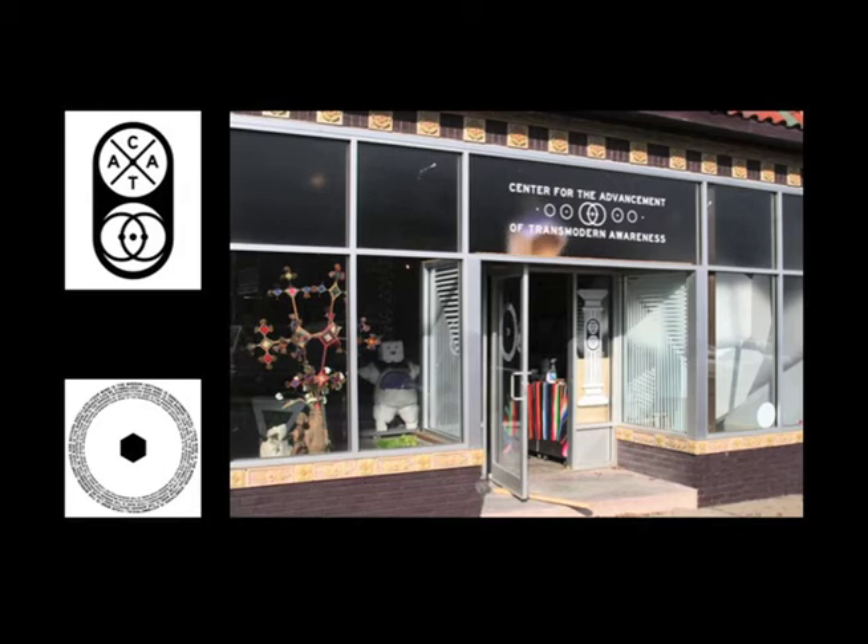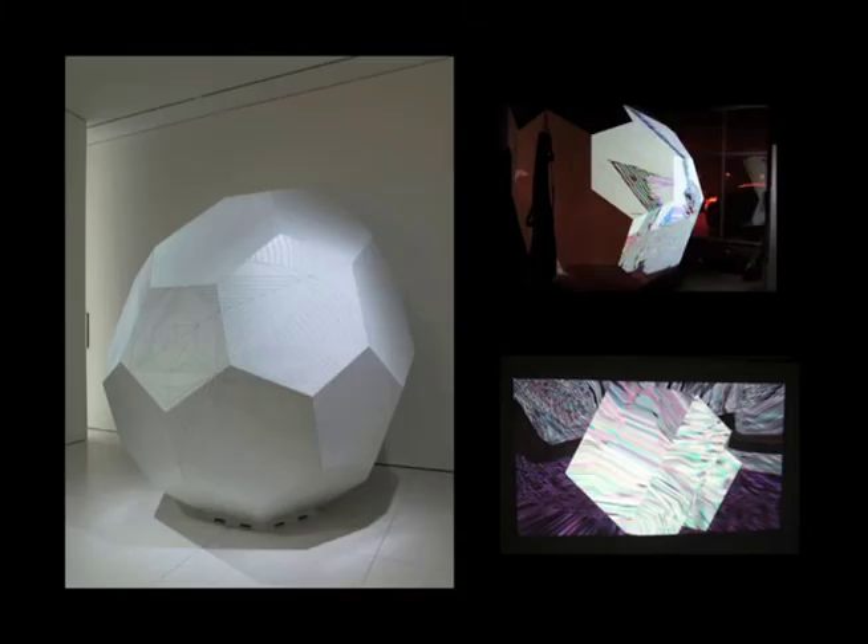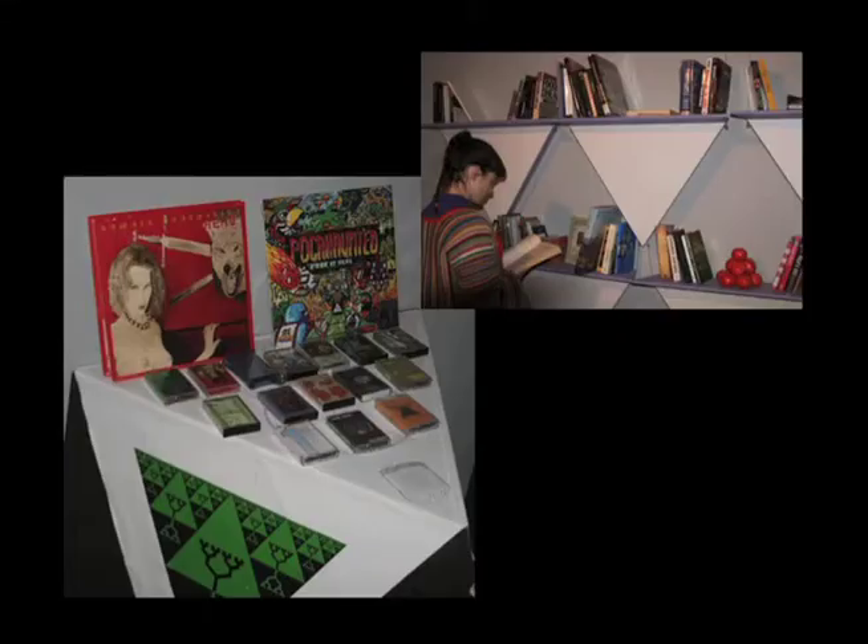The Centre for the Advancement of Transmodern Awareness, or CUTA, was an experimental public think tank located in a storefront, used to host performances, lectures, workshops, free-school programming and other community gatherings. The architectural and environmental design elements were important in the space and it included a 10-foot tall, distended, geodesic sphere called the Calm Dome. The dome contained a multi-sensory trance environment that could play pre-programmed video and sound compositions or be controlled in real-time by the user. CUTA also included a small research library and a retail component focusing on handmade items.